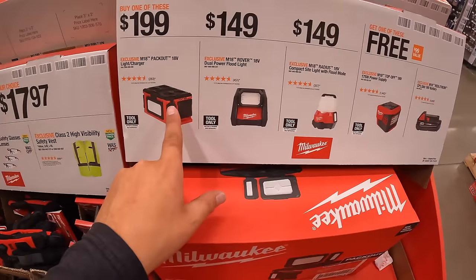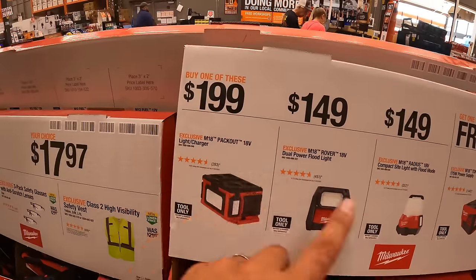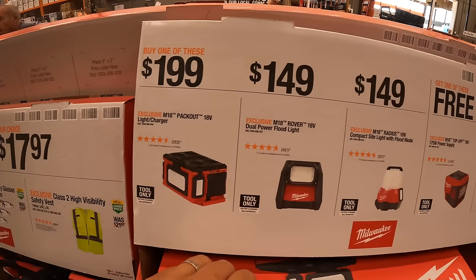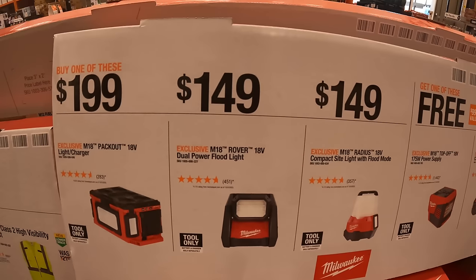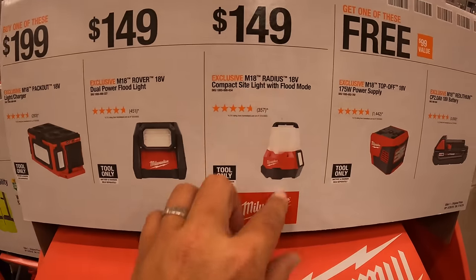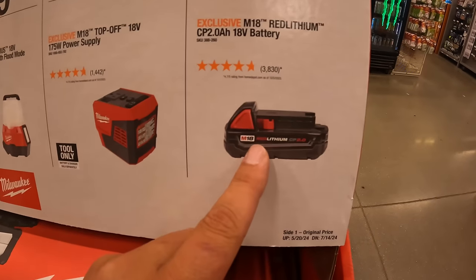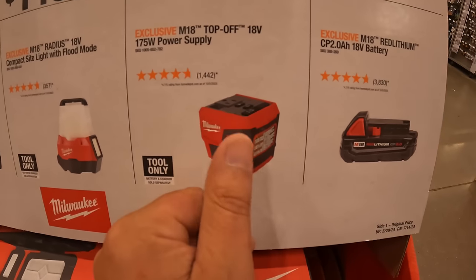Over here, if you buy one of these items you get something for free. The items are priced individually at $199 for their Packout light and charger, $149 for their dual power floodlight, and $149 for their compact site light with flood mode. The free item with any of those three purchases is a 2 amp hour battery.